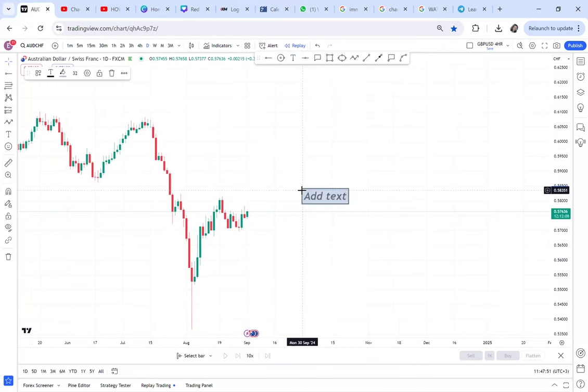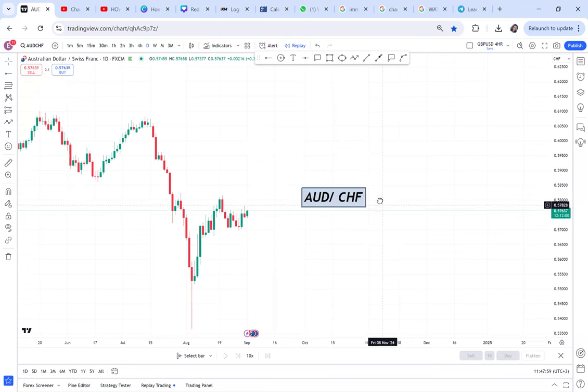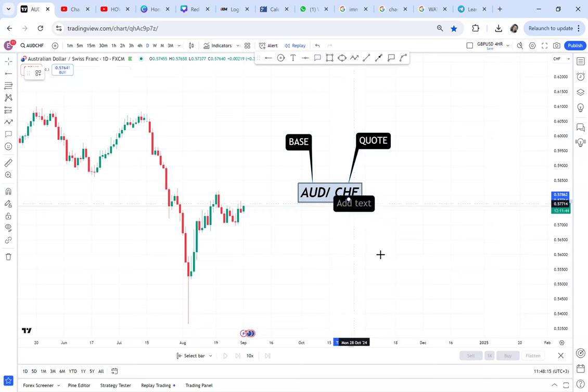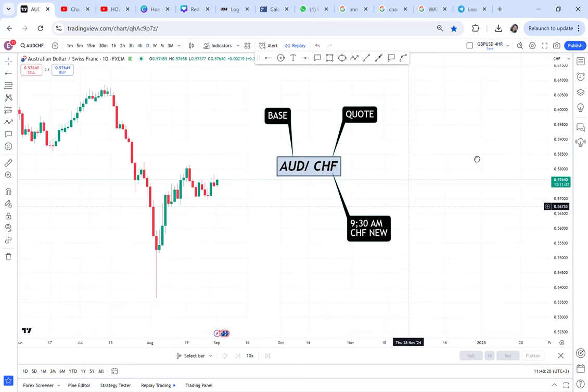We are trading AUDCHF. AUD is the base currency and CHF is the quote currency. Tomorrow we have CHF news at 9:30 Kenyan time, so something can happen depending on whether the CHF news is strong or weak.